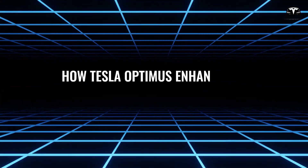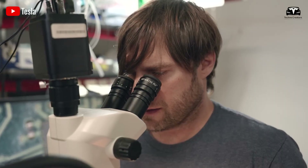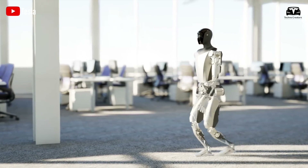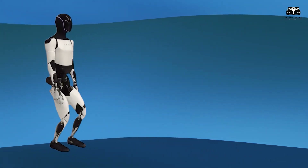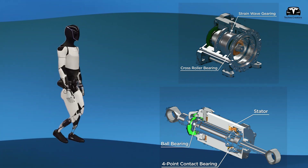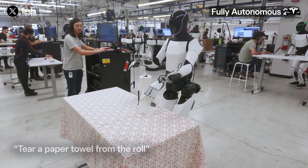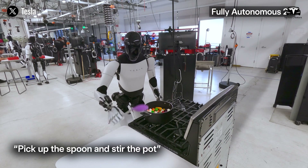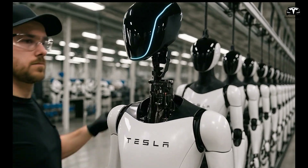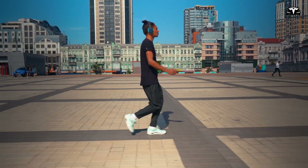Tesla Optimus has undergone remarkable upgrades, making it more capable and versatile than ever before. These advancements center on three critical areas: mobility, interaction, and learning capabilities. Each improvement strengthens the robot's ability to carry out everyday tasks with efficiency and reliability, positioning it as a groundbreaking tool for modern living. The first major enhancement is in mobility.